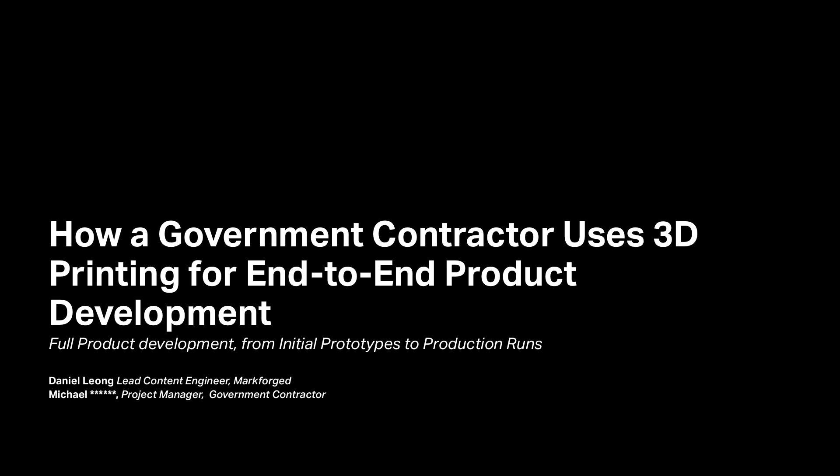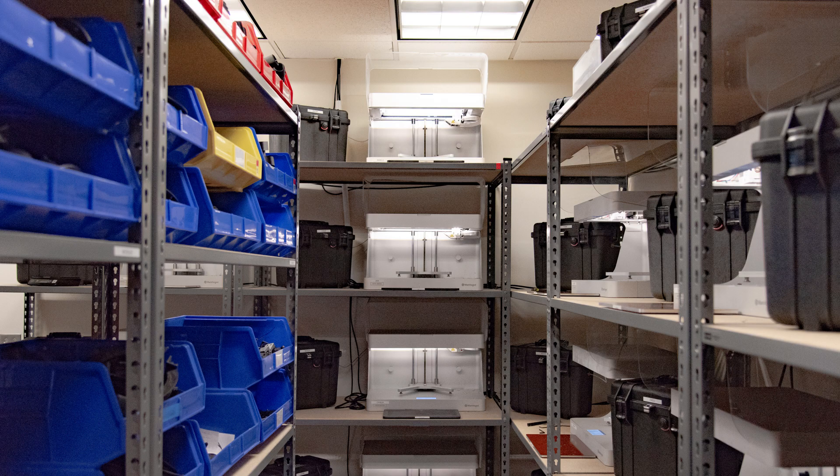I'm an EE/CPE engineer. When I first started at the company, I was working primarily doing everything from getting coffee to designing parts. Now, five years down the line, I am actually managing multiple projects, R&D, and some of our core products.